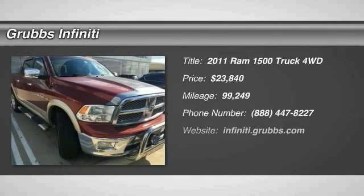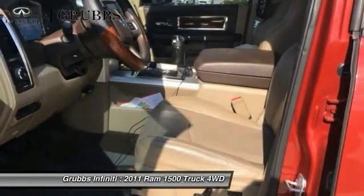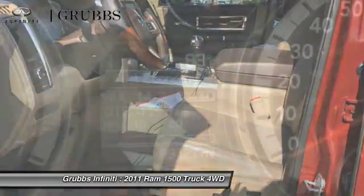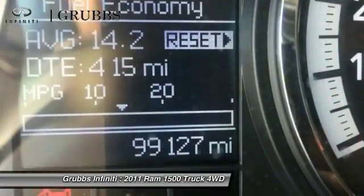Come test drive the 2011 Ram 1500. When the Dodge Ram 1500 went against the Chevrolet Silverado, Ford F-150, and Toyota Tundra — which are all excellent trucks in their own right — the Ram took home the prize for its well-rounded strengths.